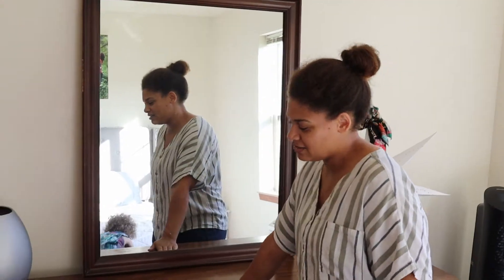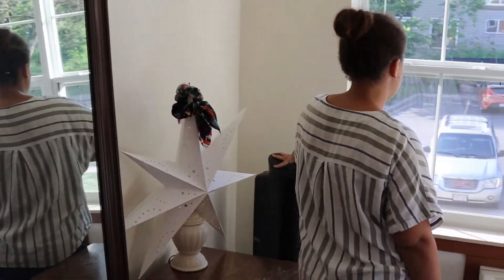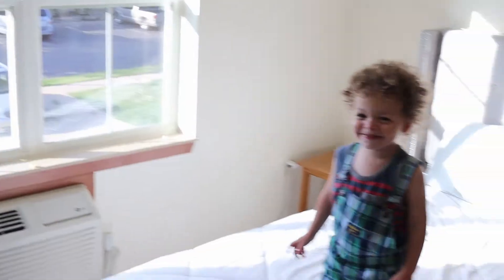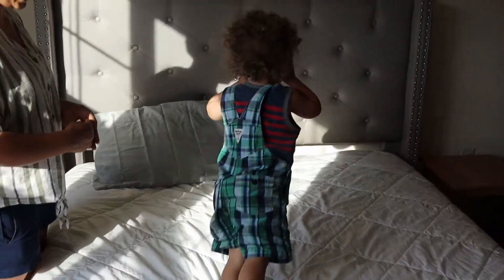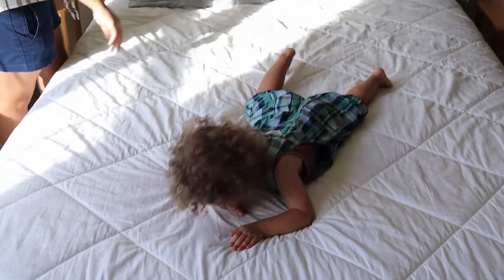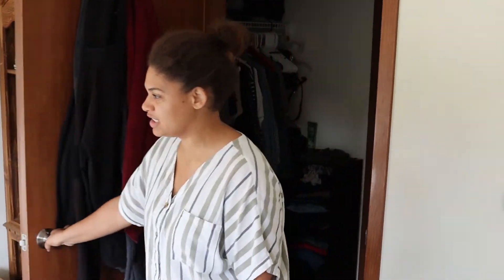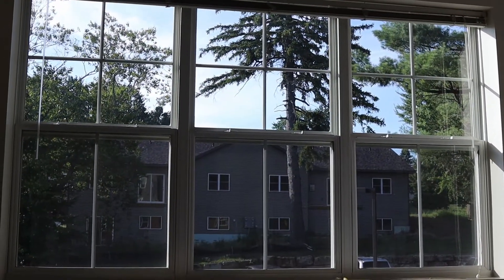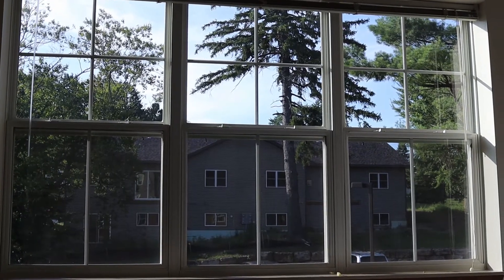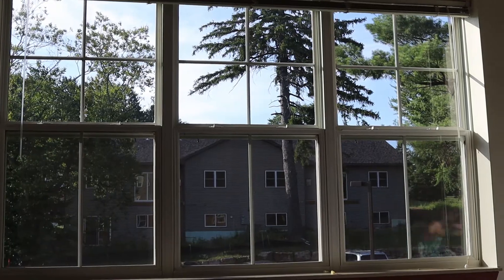We got this from a secondhand store — so this has been our vanity and our mirror. I absolutely love the triple windows; it just makes the space feel so bright. We don't get direct sunlight in here until the evening, so this place just feels huge and the light feels amazing.